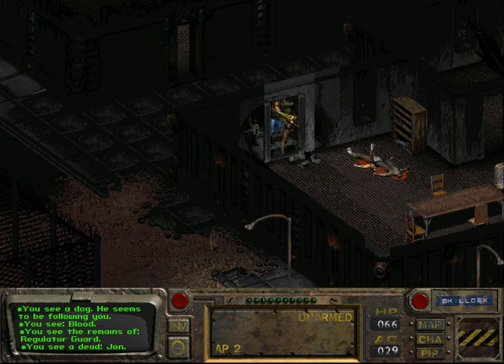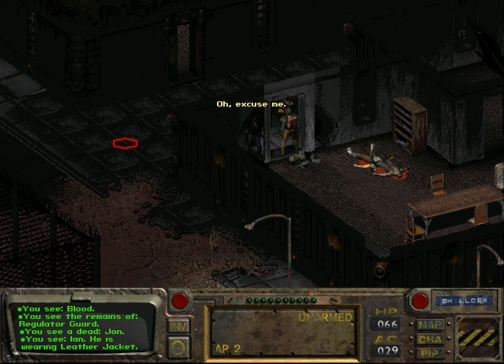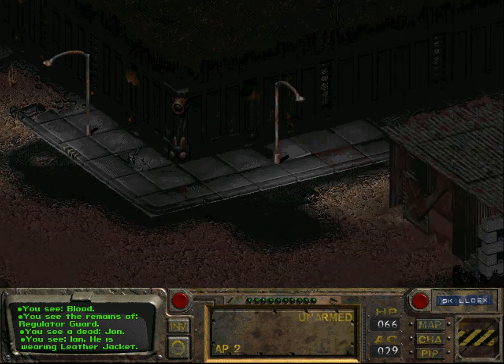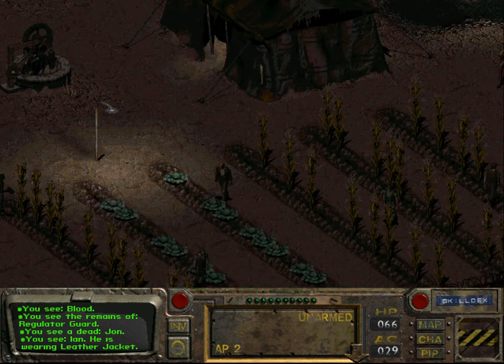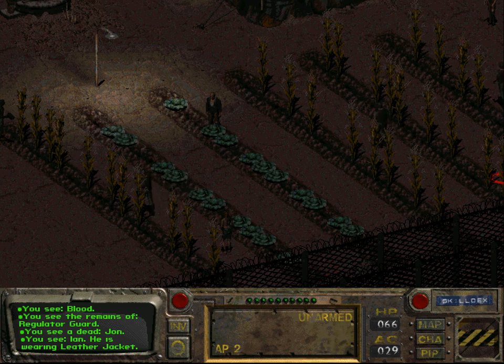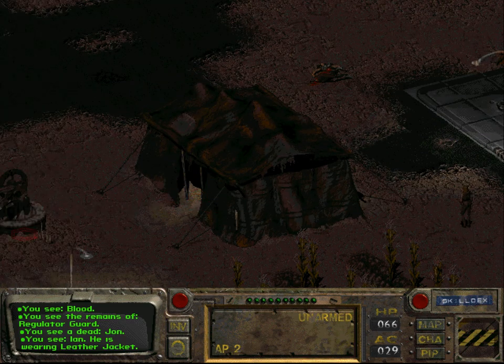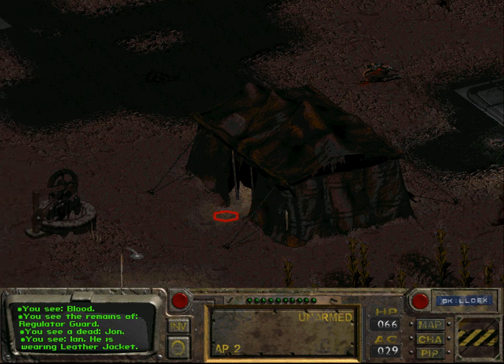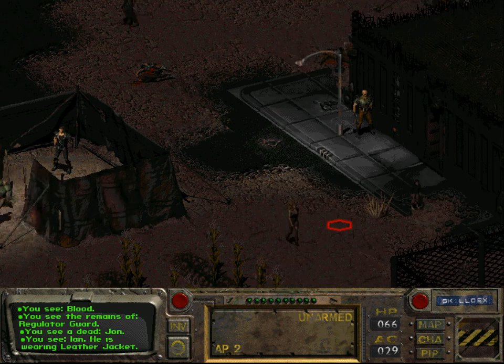Ian is blocking my path - that's the problem. He's not in his shed, he's not in the farming area. Maybe he's in Samuel's tent? No, there's only Samuel.